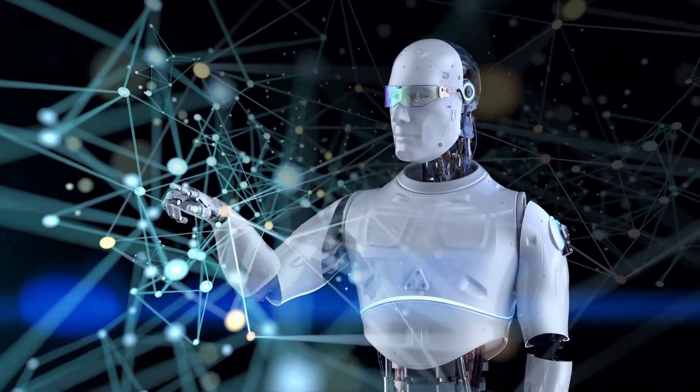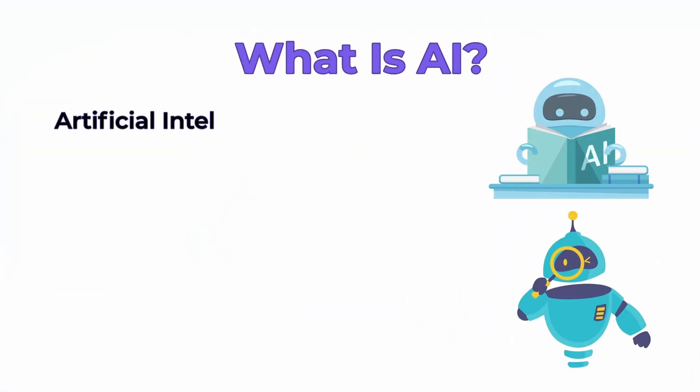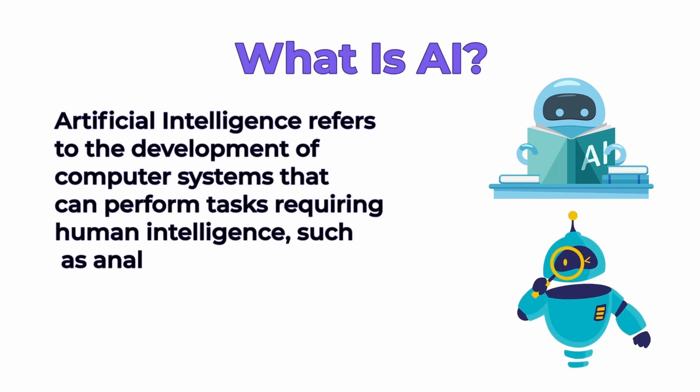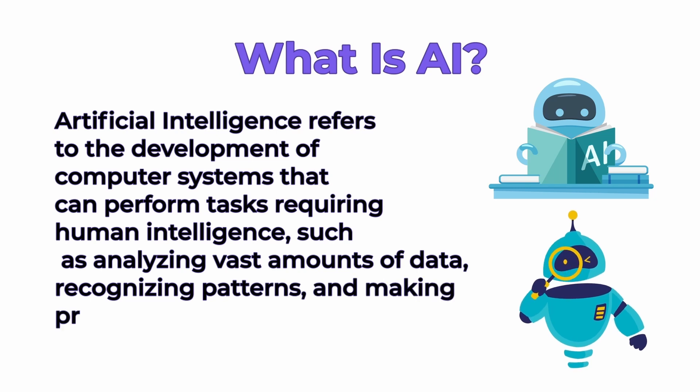First, let's understand what AI is all about. Artificial intelligence refers to the development of computer systems that can perform tasks requiring human intelligence, such as analyzing vast amounts of data, recognizing patterns, and making predictions.